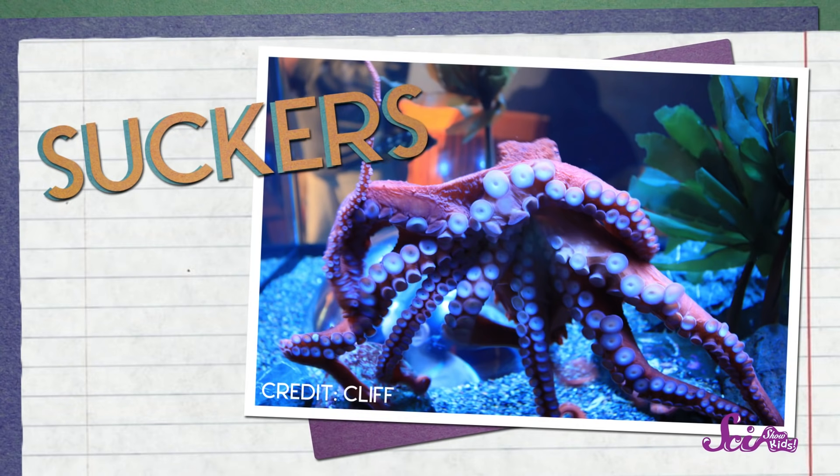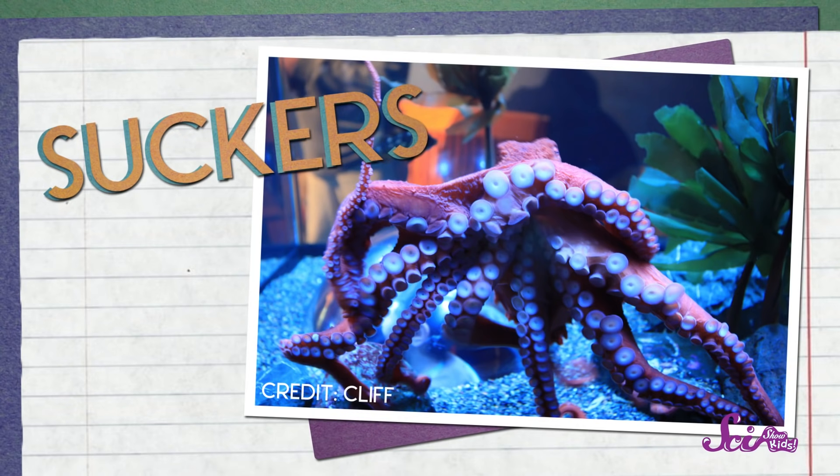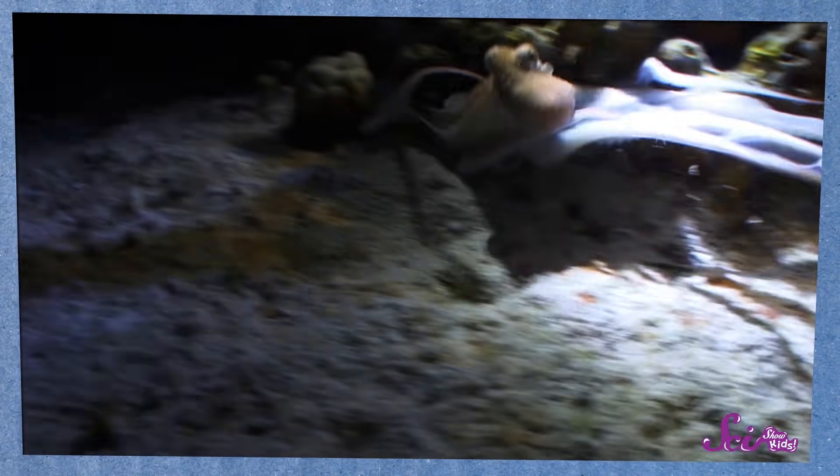That's why so many octopuses have escaped being captured by humans — they can fit through an opening the size of a quarter. Then there are all those arms, which are really more like arms and legs, and fingers and tongues all rolled into one. Octopus arms are covered in suckers, little muscles that act like suction cups to help the octopus walk around, hold onto food, and feel and taste everything around it.